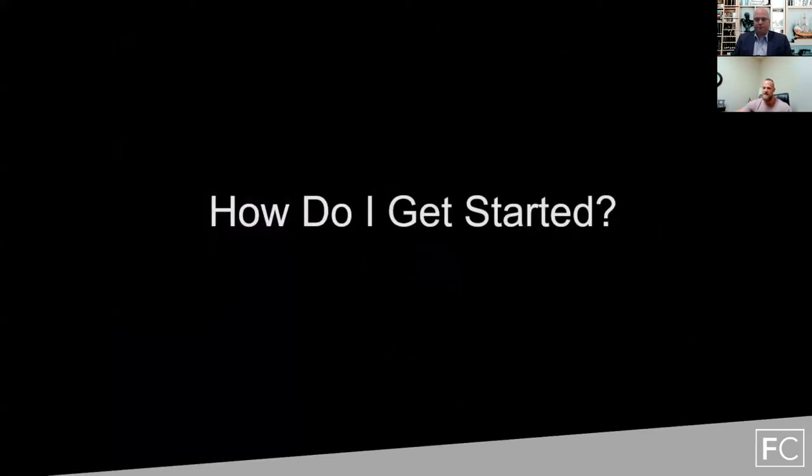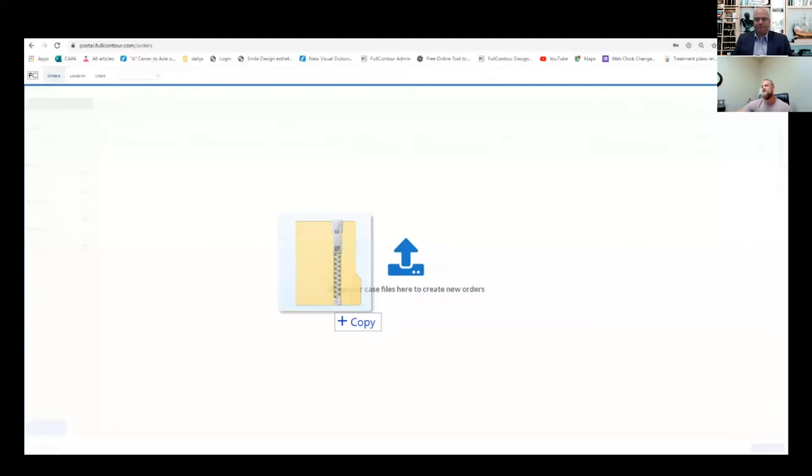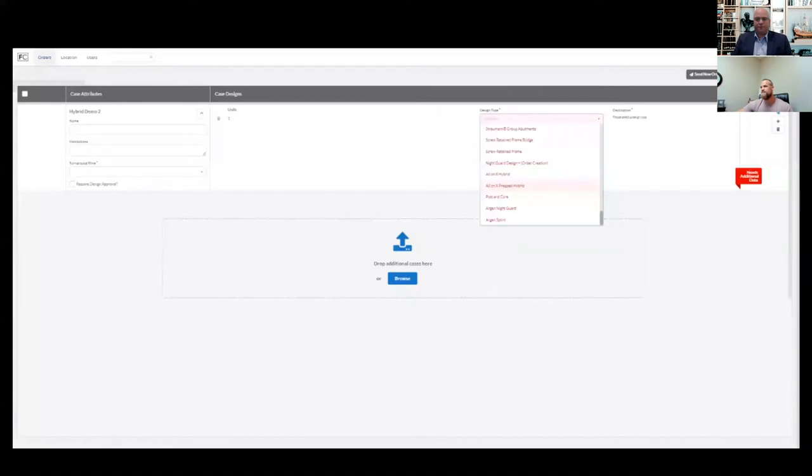How do you get started? I'm going to walk you through the process of all-on-X prepped and then our standard all-on-X monolithic. First, once you create that 3Shape order, export it and you'll have an entire zip file. Go ahead and drop that onto our platform — either using the button installed inside 3Shape, or by dragging it from a folder. Typically, depending on how the order was set up, a lot of times it's going to auto-parse. You'll see on the top right where it says 'design type' with all these different design type indications.